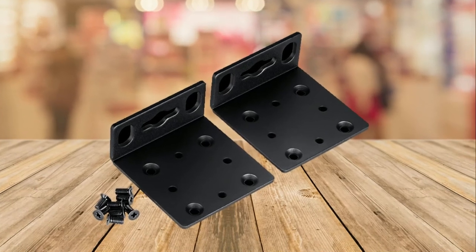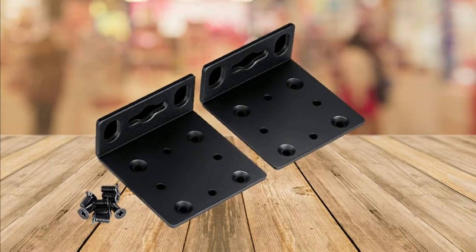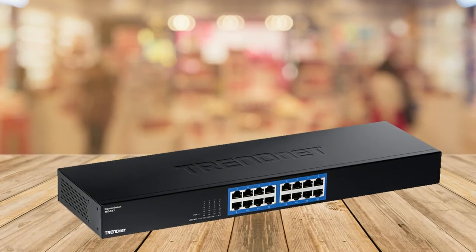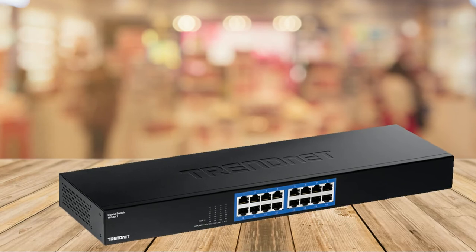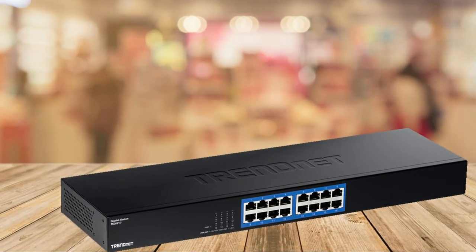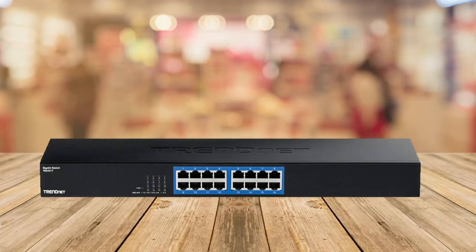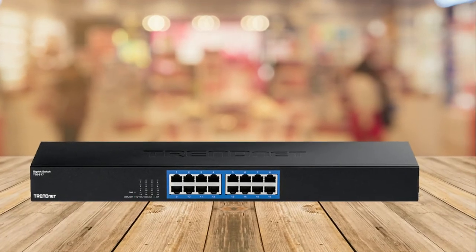Internal power supply: the 100–240VAC, 50–60Hz internal universal switching power supply. Switching capacity: 32 Gbps switching capacity. Fanless: the fanless design lowers energy consumption and eliminates operating noise.